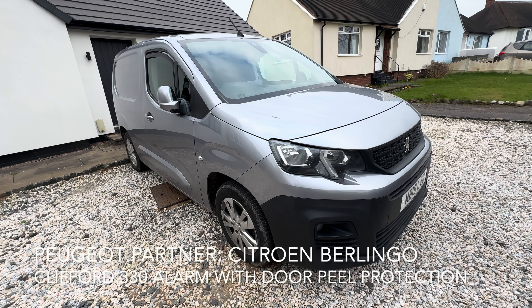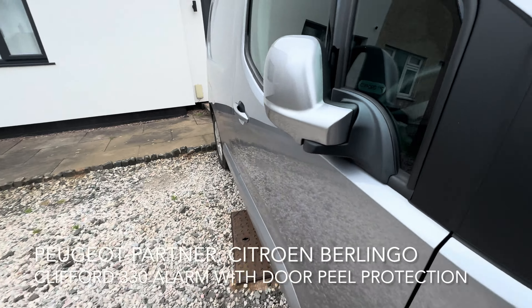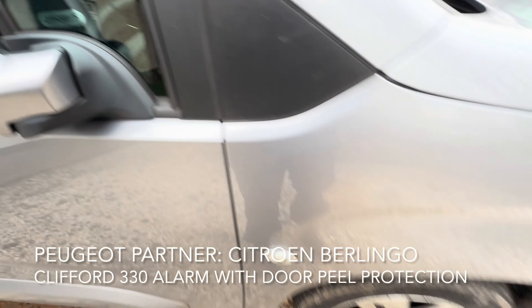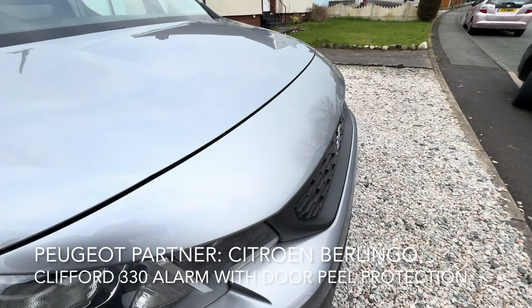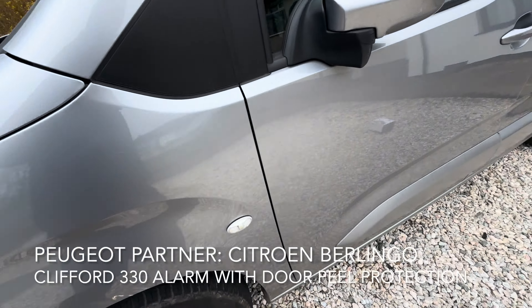Good afternoon, this is Andy from Vehiclefit. This is a quick demonstration of the Clifford 330 which we have done to this Peugeot Partner. The customer wanted an aftermarket upgrade alarm on his van, and the most important part he wanted was door peeling.